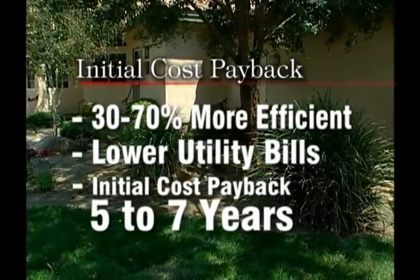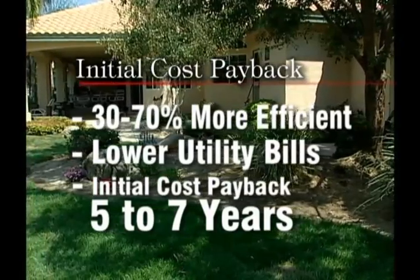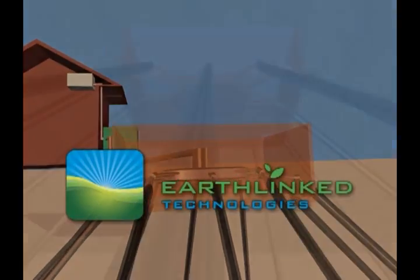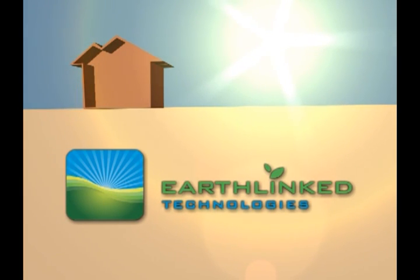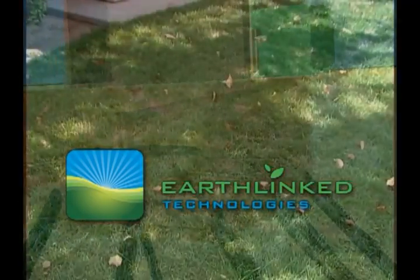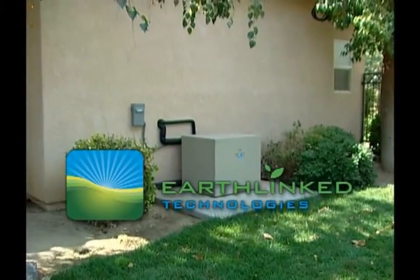The primary benefit of the DX system to the end user or the homeowner is that the system is 30 to 70% more efficient. That difference in initial cost can be made up in approximately five to seven years — everything after that period is money in the bank for you. The EarthLinked system is simply the most efficient way to heat and cool your home or office. It does it by using the renewable energy stored in the earth. Save money, be more efficient, and be better for the environment by installing an earth-linked system for your home or office today.